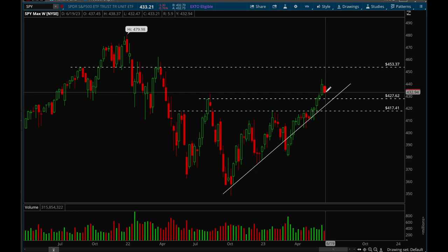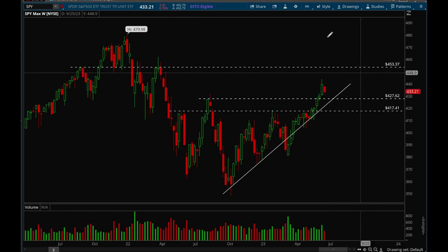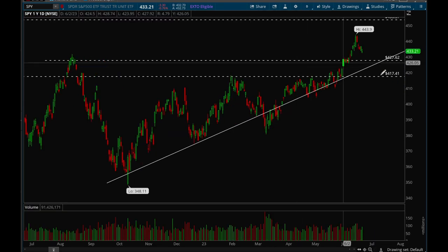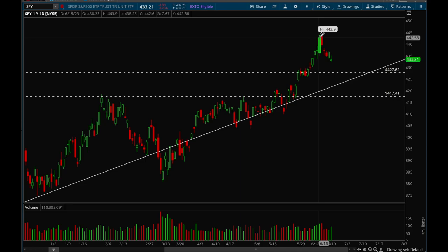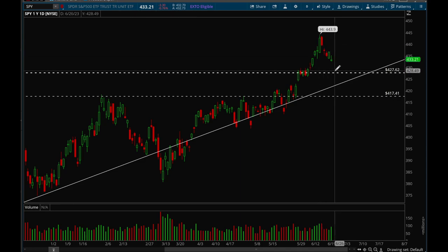For now, as long as we hold that 427 level I think we are good. Looking at the daily chart, it got really really extended and now we're pulling back. Like I said, 427 is the key level and as long as we hold that we should be good to go. That's pretty much it for SPY — let's take a look at QQQ now.